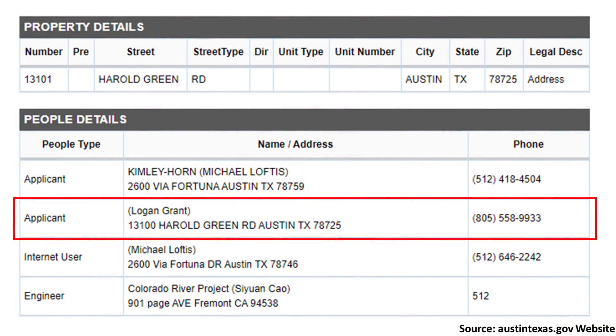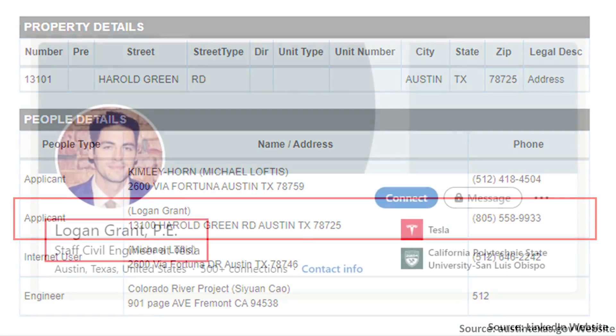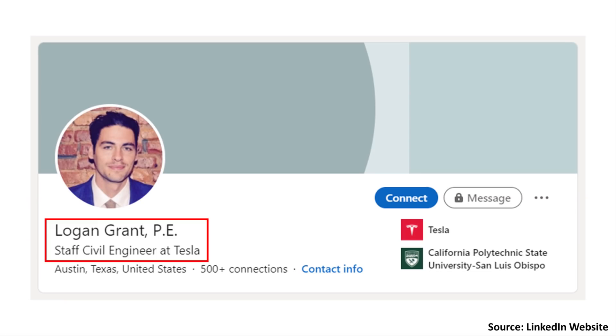Although Tesla as a company is not specifically mentioned in this particular application, the applicant Logan Grant, according to his LinkedIn profile, is a staff civil engineer at Tesla.